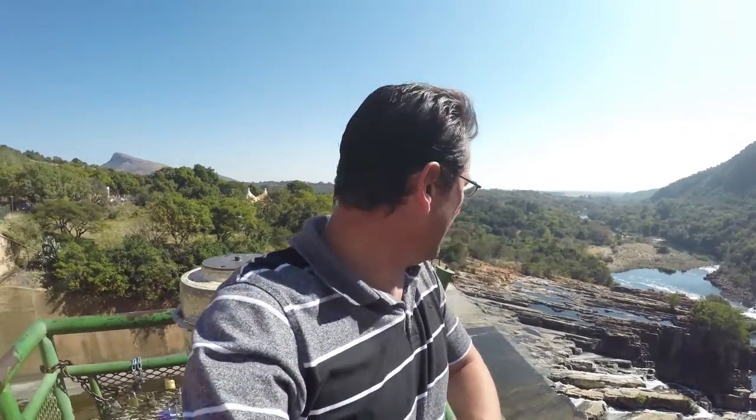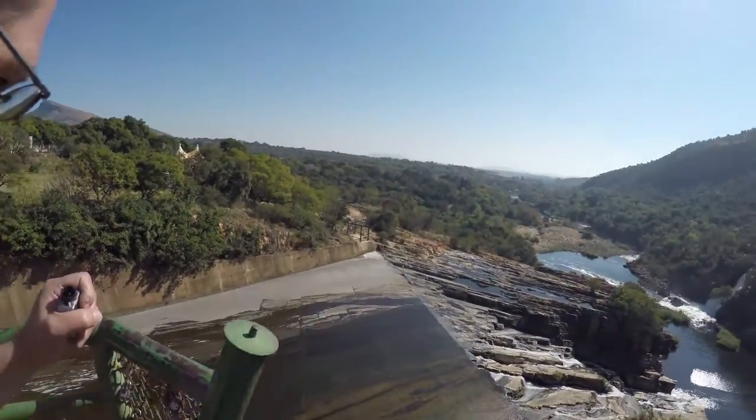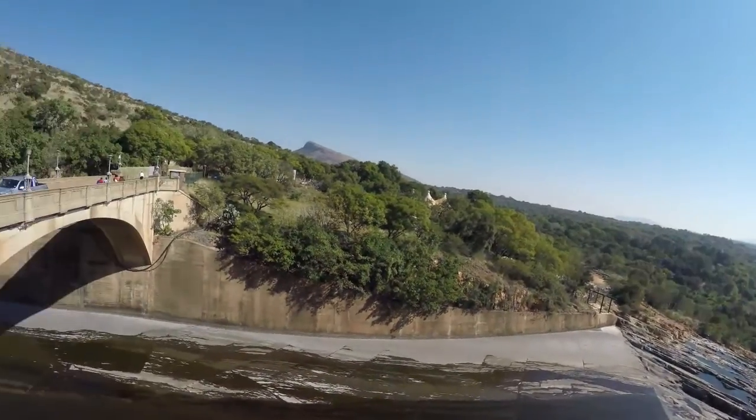I am at the highest point where one can stand on the wall of the dam.